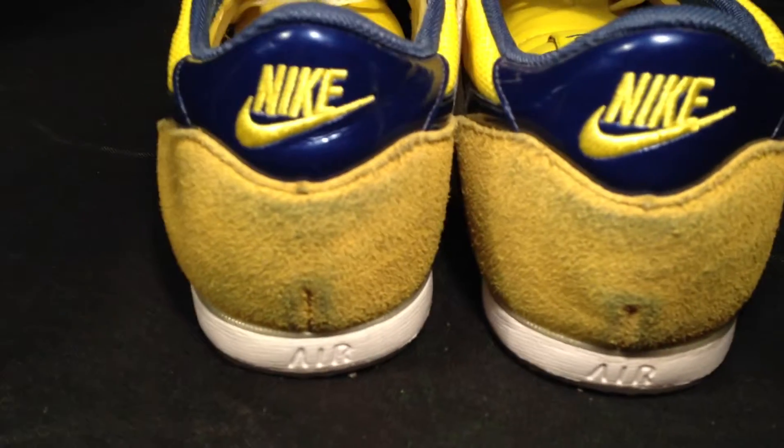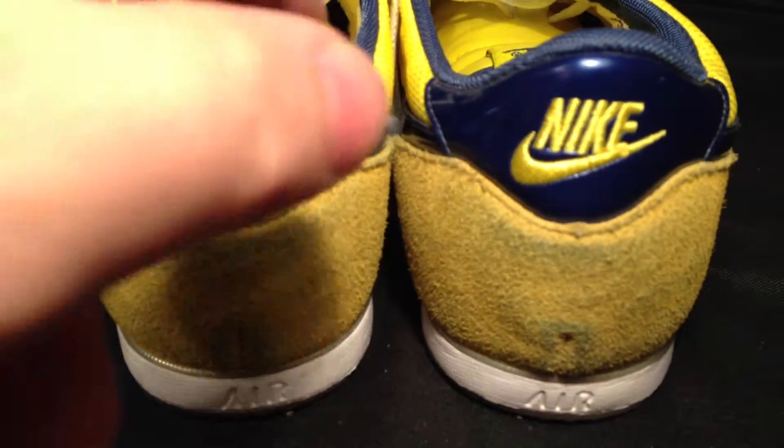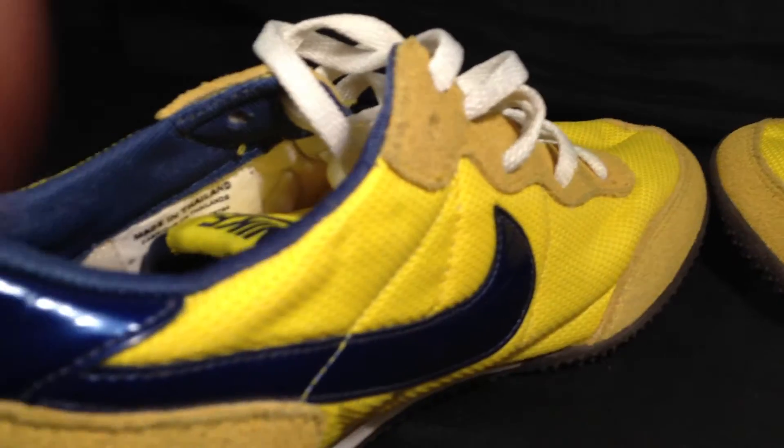The only damage to these shoes is right here on the back — the fading. Other than that, these shoes are in perfect condition, showing really little to no use at all. As I come into the shoe, I'll try and show you here at the top where it says 'sample,' but it's cut off here in the corner, and you can barely see it for some reason on this shoe.